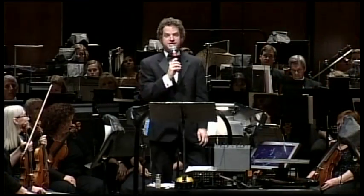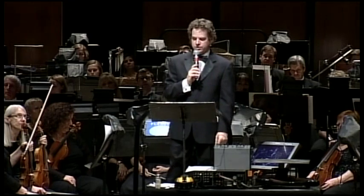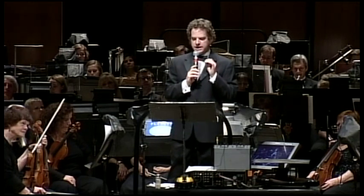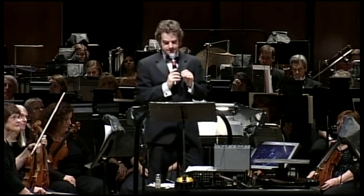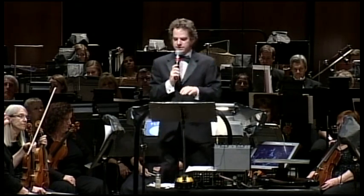A musical fractal is a piece where the theme harmonizes with a slowed-down version of itself. That way, the small-scale structure of the piece is repeated at a larger, grander scale. Johann Sebastian Bach loved to play with symmetry. In his fugues, the theme is repeated many times in different forms. In the fugue we're going to perform tonight, listen for this theme in the horn.